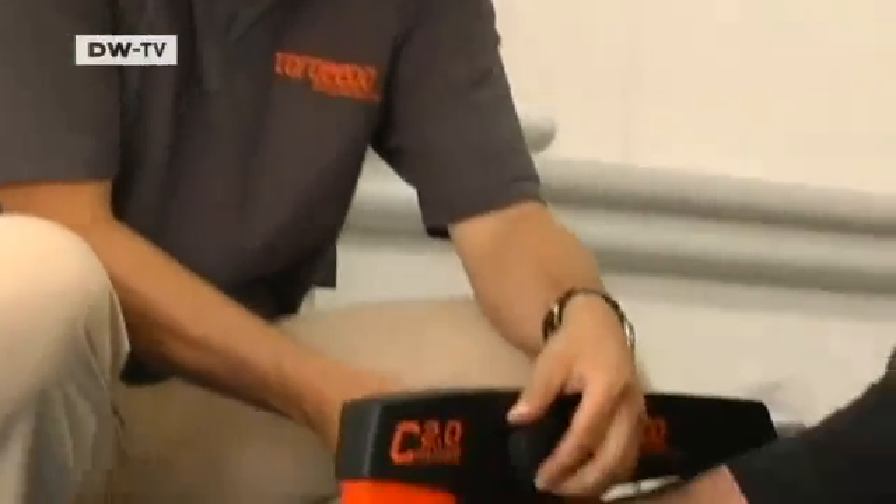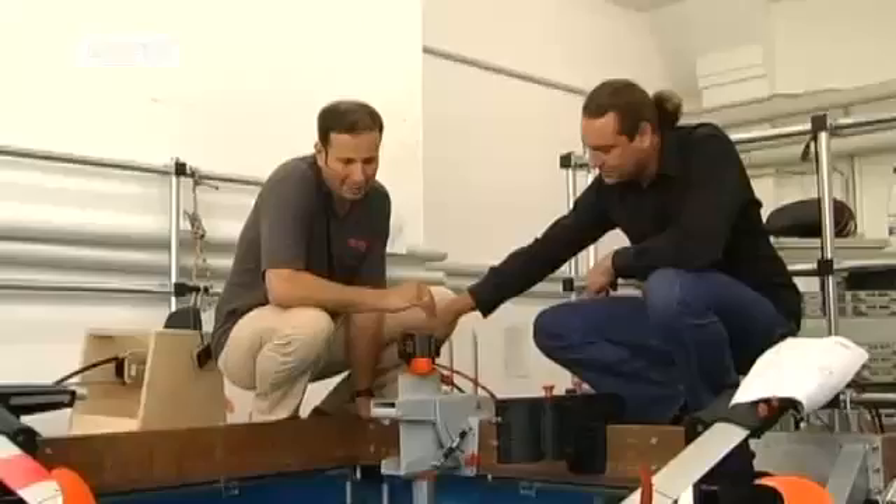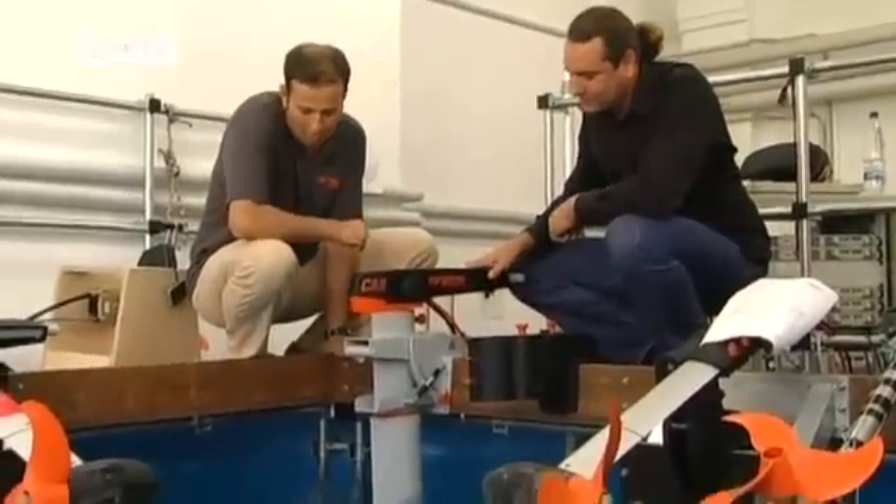The company is currently testing a prototype for larger boats. The engineers have calculated the performance coefficient at 50%. Comparable motors are only half as efficient.